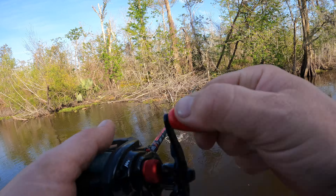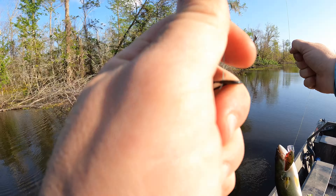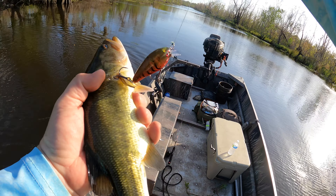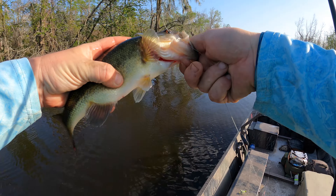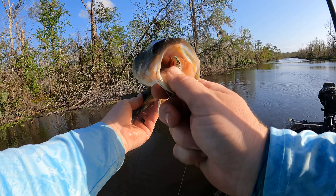Alright! Took us long enough. I don't even think I got him in the mouth — sure didn't. I got him in the side of the mouth and the gill. He hit it as soon as it jumped off that log. Whoa, whoa, whoa! I'm gonna let you go, just want to take a good look at you. Here we go.